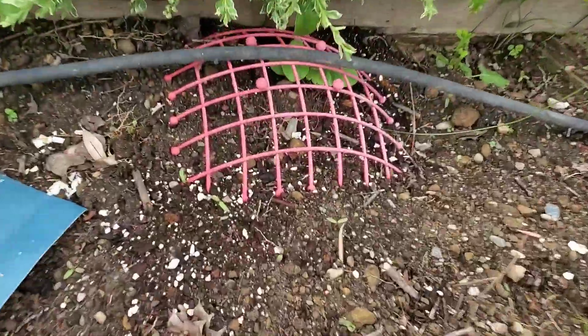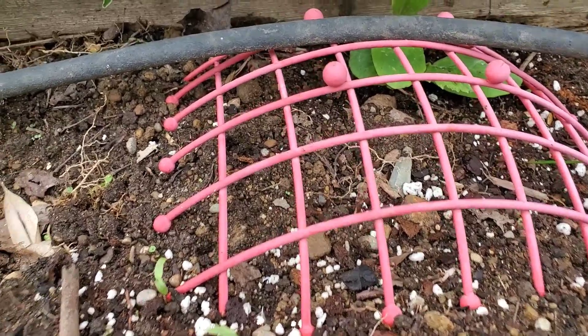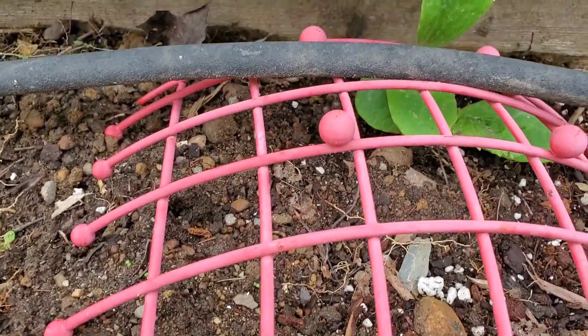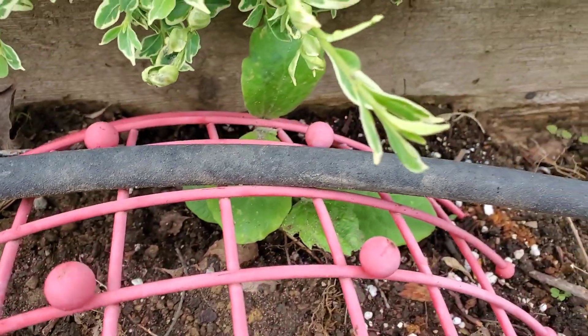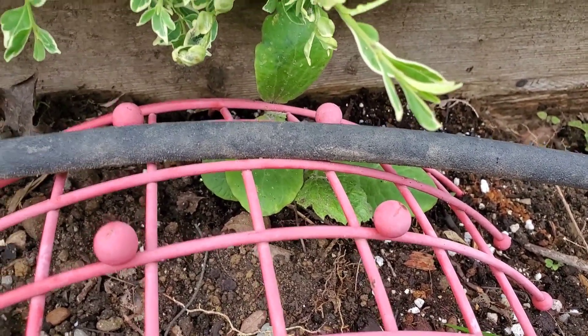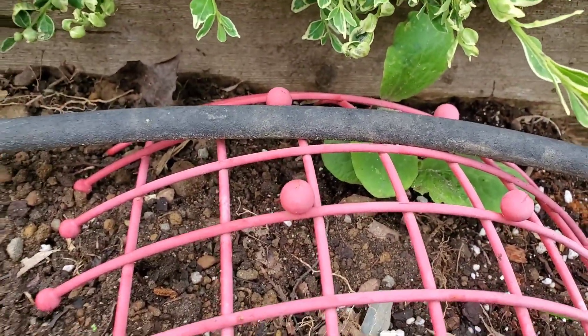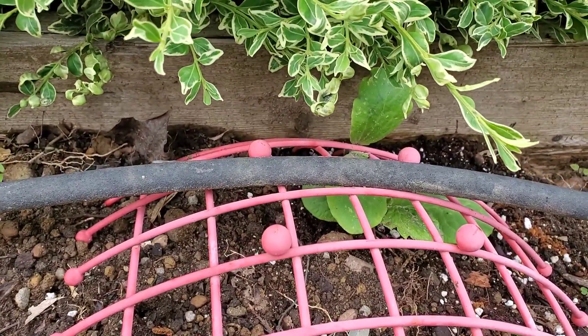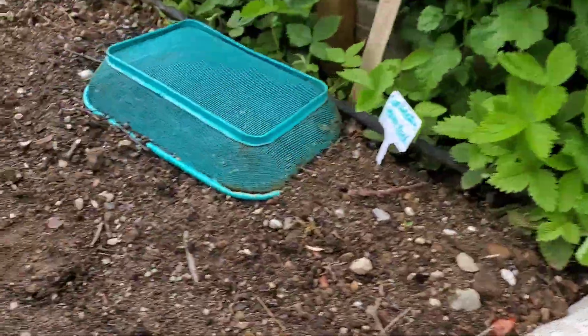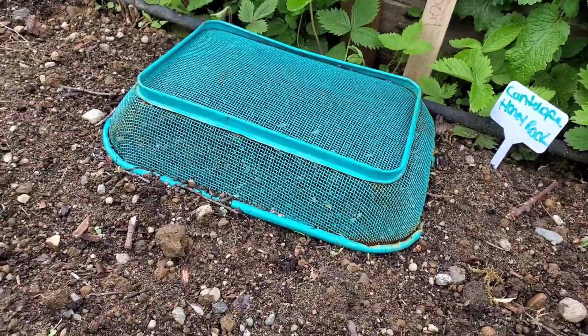Over in this corner we have another squash — I believe it's spaghetti. I have one butternut and one spaghetti squash, and again we've got some protection from the supervisor. And here, this one actually doesn't have a seedling in it.